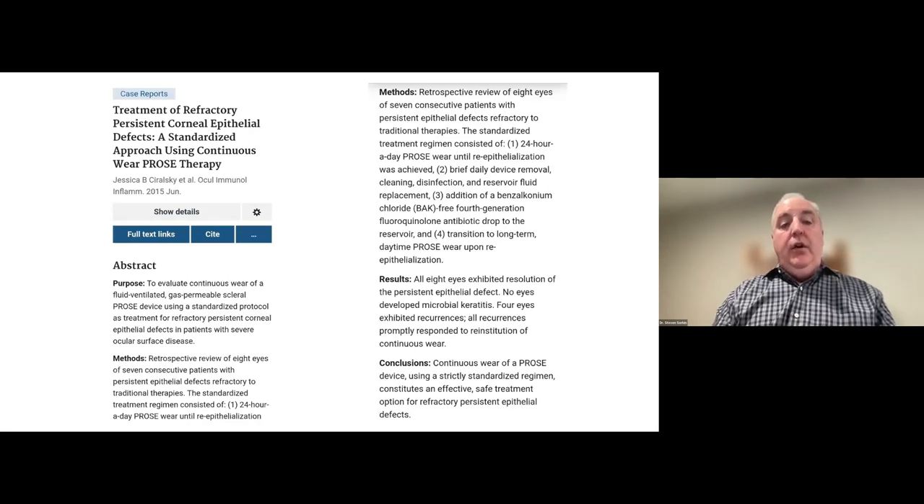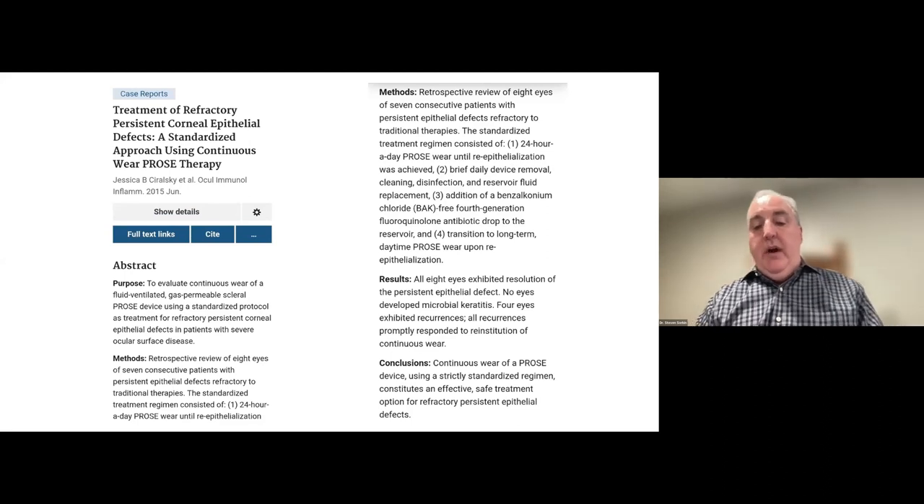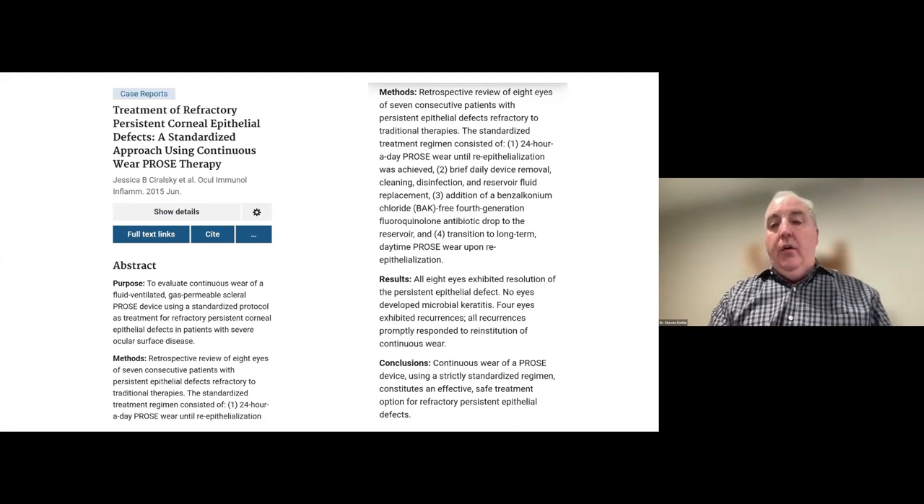A 2015 study from Weill Cornell discussed using a PROS device for persistent corneal epithelial defects with 0.5% moxifloxacin in a PROS scleral lens, worn for 24 hours until re-epithelialization was achieved. Eight eyes — not a large N — but all eight basically resolved. The conclusion was that the PROS device constitutes an effective treatment option for refractory persistent epithelial defects.